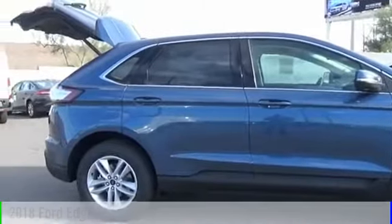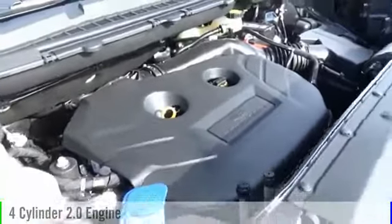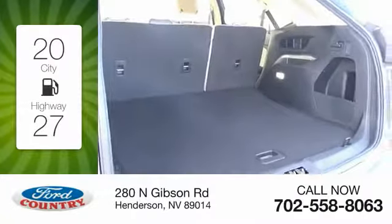This vehicle is powered by an all-wheel drive, four-cylinder, 2.0 liter engine, and comes with a six-speed automatic transmission. Great fuel efficiency saves you money by requiring fewer trips to the gas station.